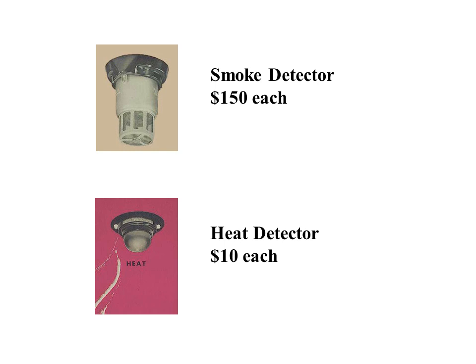The smoke detectors that were used were ionization type. Each smoke detector costs approximately 15 times that of a heat detector. Smoke detectors are much more sensitive than heat detectors, which require the heat of flame from a fire to set them off. The more smoke detectors you have in a project is deemed to represent a higher quality installation.